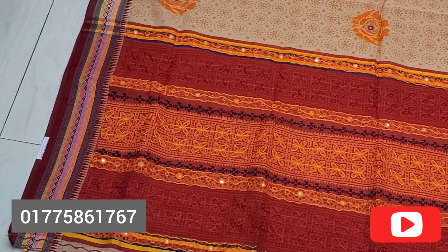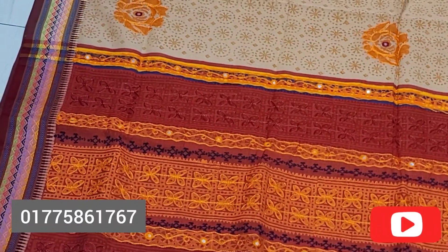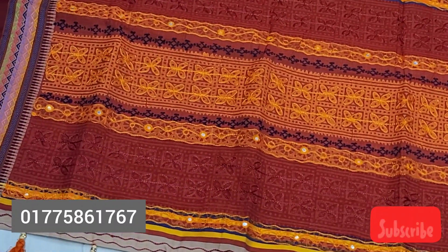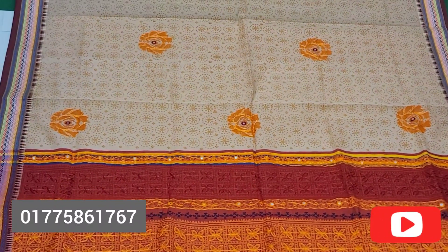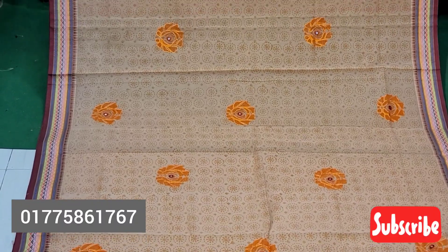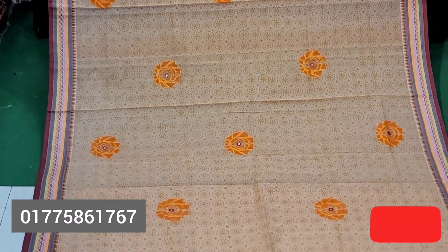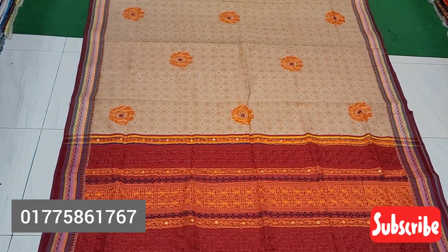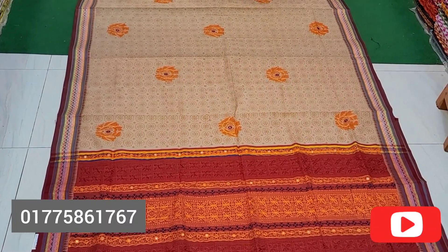We are going to enjoy this design of the boutique collection and the beautiful colors. The colors are very different. There are many color combinations, and the color combinations are different.